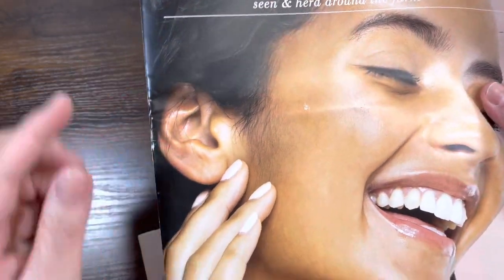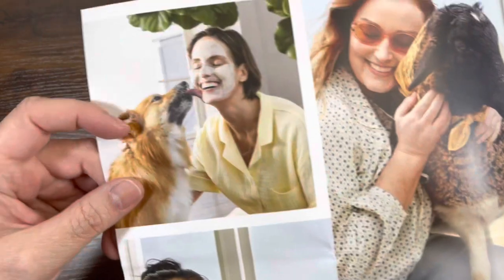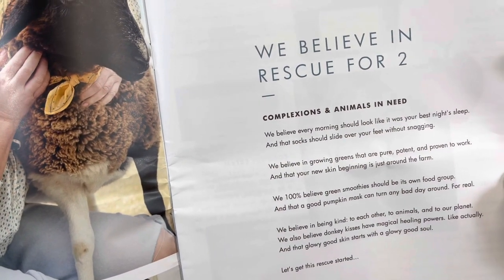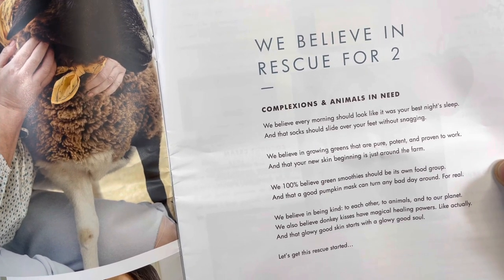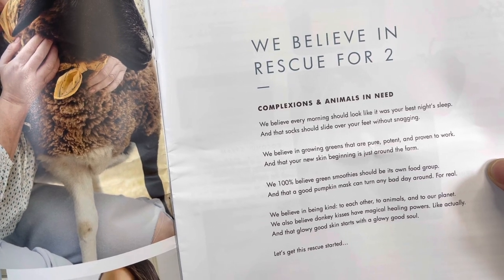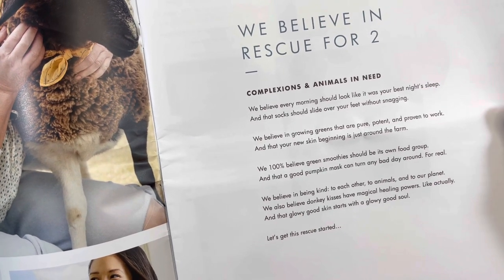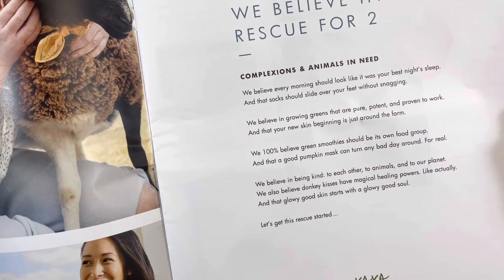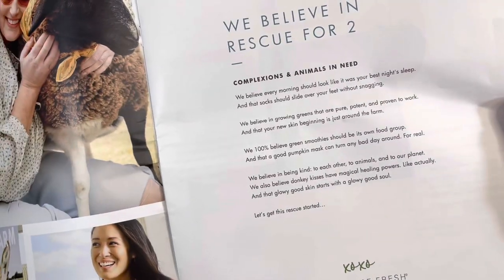So first I want to look at this little Farmanac — it's spring 2023 and you get this in your box when you place an order. When you open it up you've got all these really adorable animals. It says: 'We believe in rescue for two complexions and animals in need. We believe every morning should look like it was your best night's sleep, that socks should slide over your feet without snagging, in growing greens that are pure, potent, and proven to work. We believe donkey kisses have magical healing powers — like, actually — and that glowy good skin starts with a glowy good soul. So let's get this rescue started.'